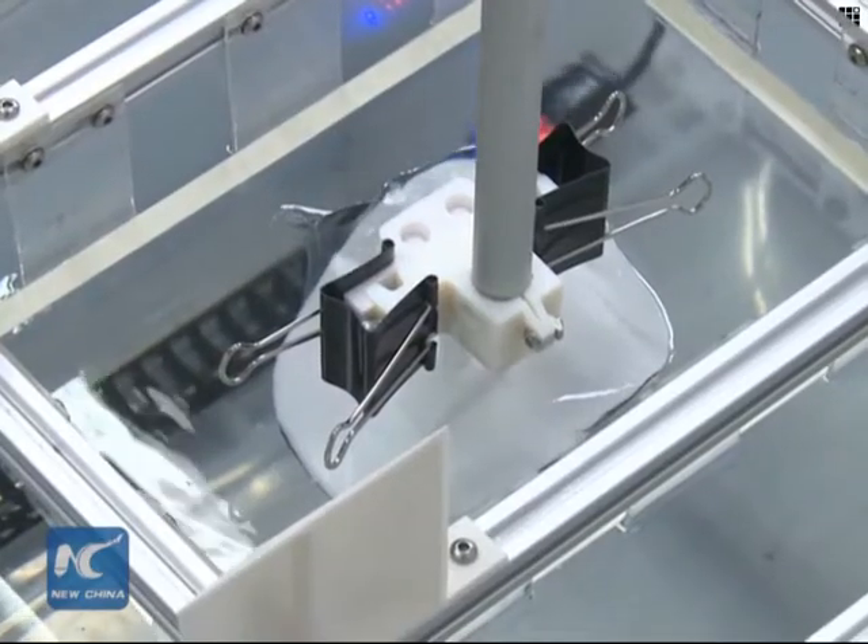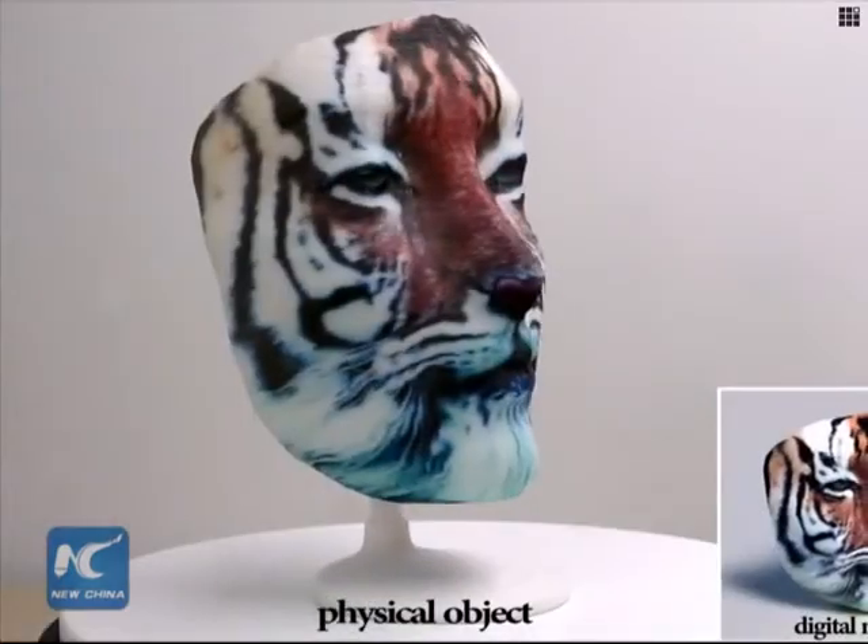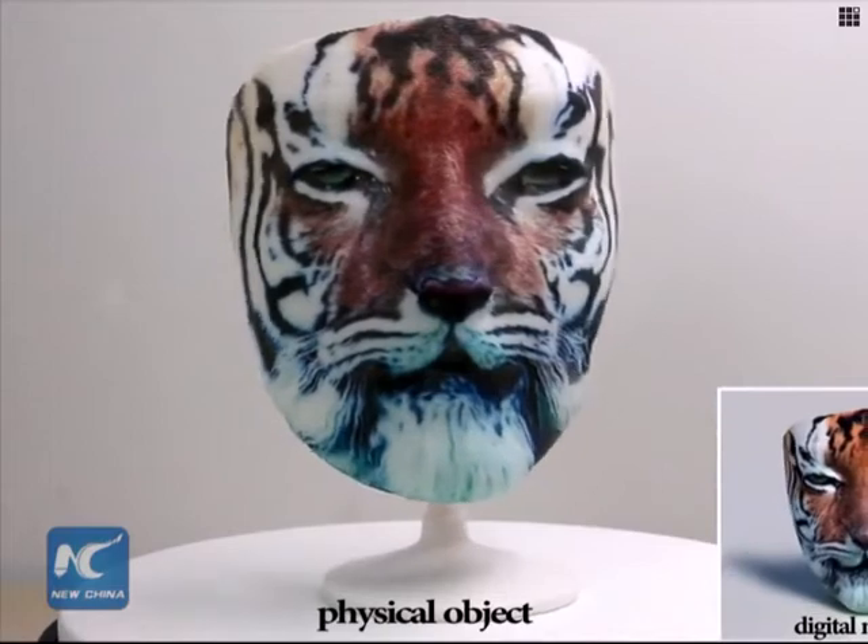Using printers for the two-dimensional patterns, a special film is placed in still water and a three-dimensional model is submerged and decorated by the film.